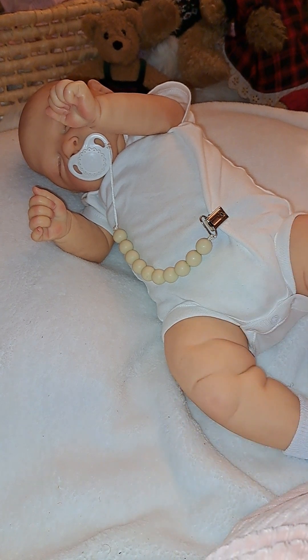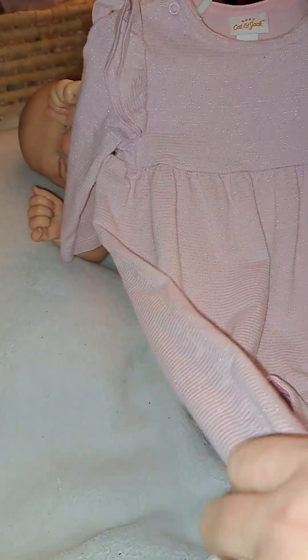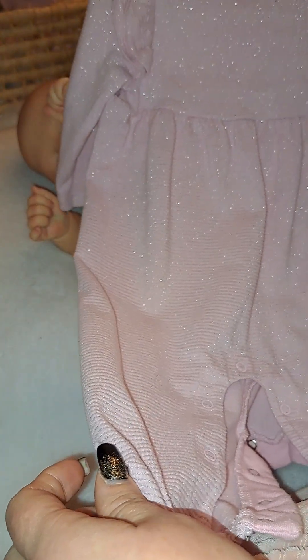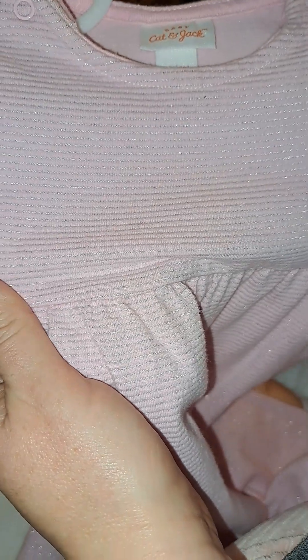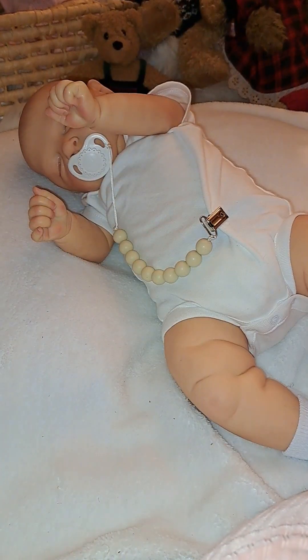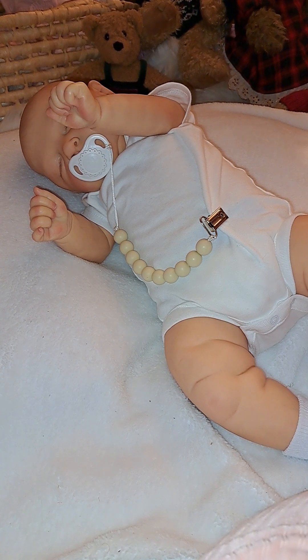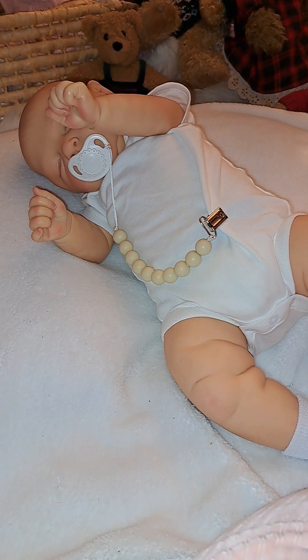The little outfit I'm going to put on baby Margo here is a Cat and Jack. This outfit — I don't purchase Cat and Jack brand new. This is definitely a pre-loved, second-hand one. And it is pink. It's like a romper. It has the butterfly ruffles on the shoulders. And if I come closer, you can see the sparkles that are in the material — very pretty. The size is three to six months. It may be a little big on her, but that's okay.